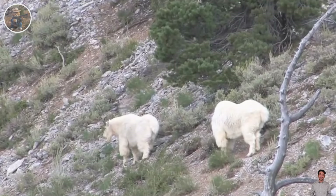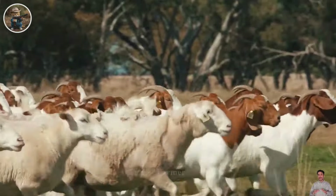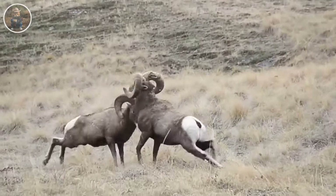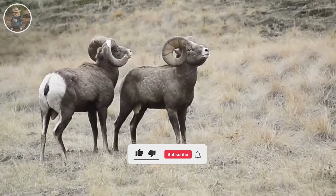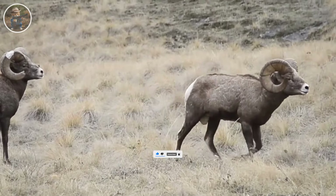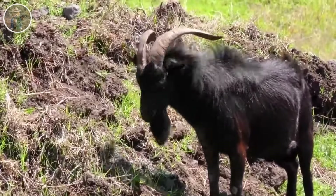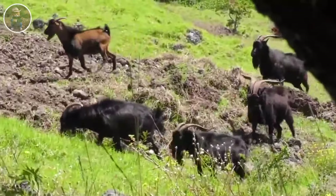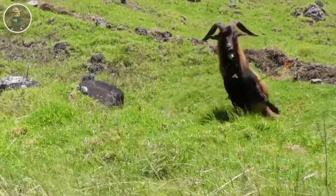Feral goats are becoming a major concern in Australia, especially in the state of New South Wales. It is estimated that there are more than 5.8 million wild goats, and they are considered a threat to more than 100 other animal species. Therefore, hunting wild goats is considered completely legal and accepted.